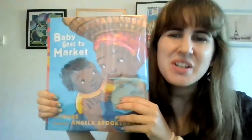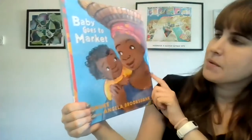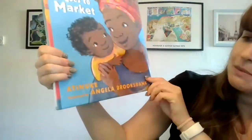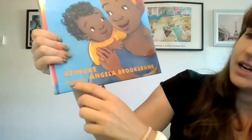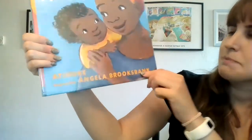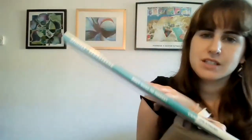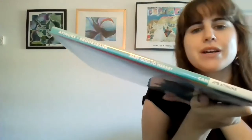Hello friends and welcome to Storytime! Today we're going to be reading the book called Baby Goes to Market. This book is by Atenuke and it's illustrated by Angela Brooksbank. And this is the front cover, this is the back cover, and this is the spine. You can see on the spine. So Baby Goes to Market.